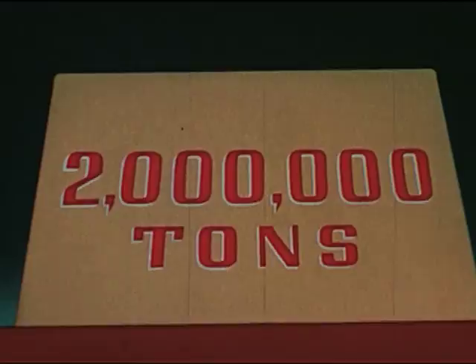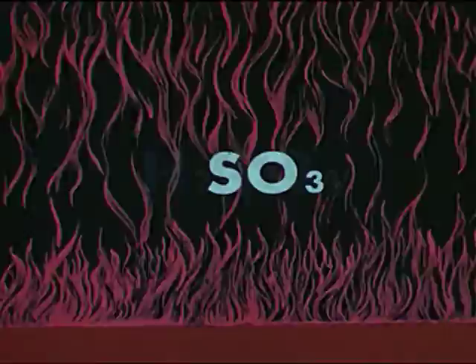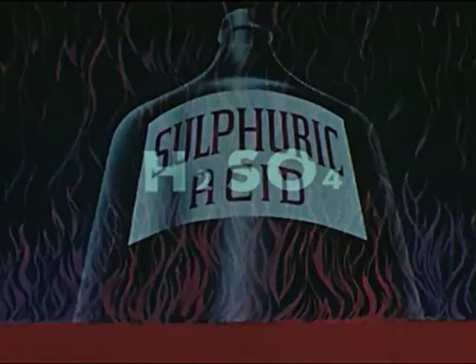What about the remaining 2 million tons that are burned? They make sulfur dioxide (SO₂), then sulfur trioxide (SO₃), then sulfuric acid (H₂SO₄) — the workhorse of industry.